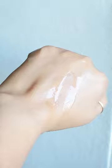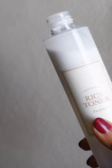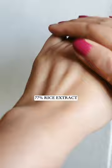This Milky Rice Toner from I Am From helps brighten the skin, fade discoloration and post-acne marks, and provide deep hydration. It's suitable for all skin types, especially dry skin. This toner contains 77% rice extract sourced organically, and is packed full of amino acids, antioxidants, and ferulic acid. It leaves the skin supple and bouncy, minimizes the appearance of pores, and helps refine skin texture.